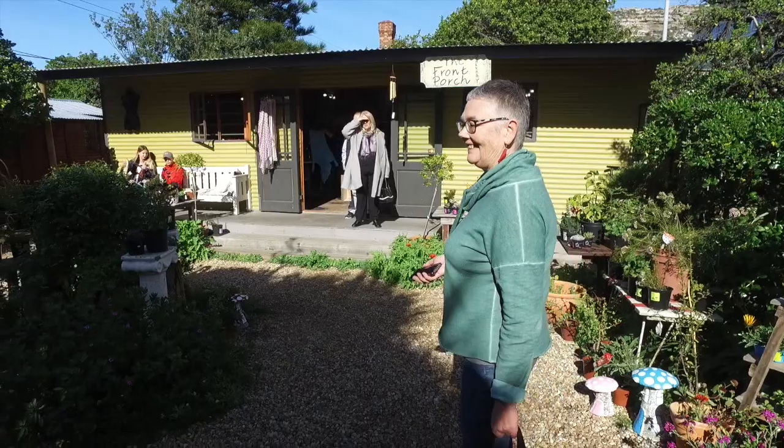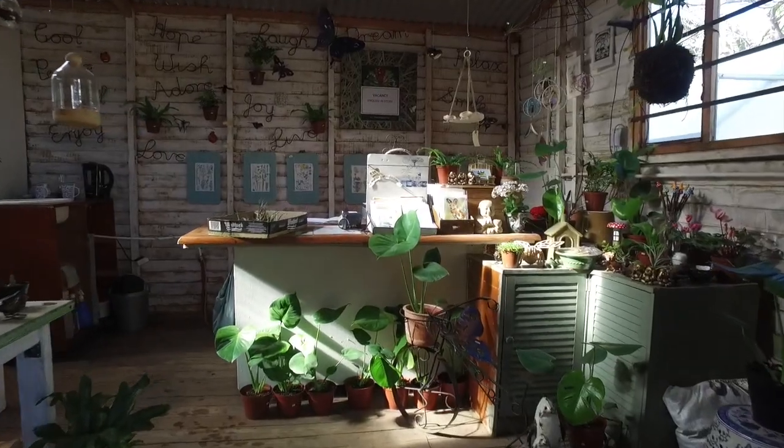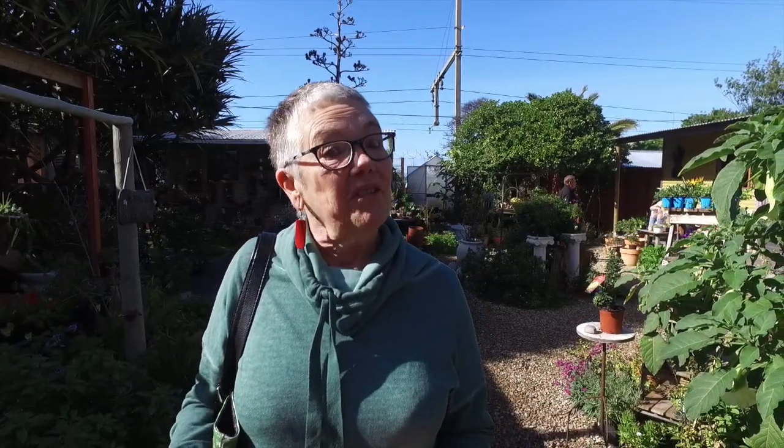I think fairies live here — this is beautiful. It's the element of surprise; it's what you find around every corner, up every lane. You think you're getting one thing and you end up getting so much more. We're at the threading post in Kalk Bay and we sell old clothing and goods.